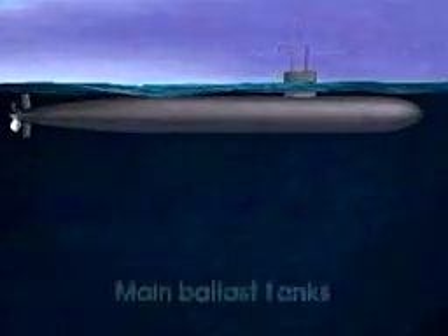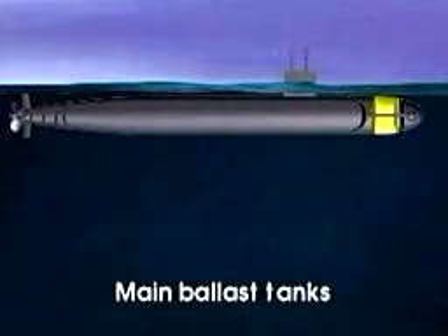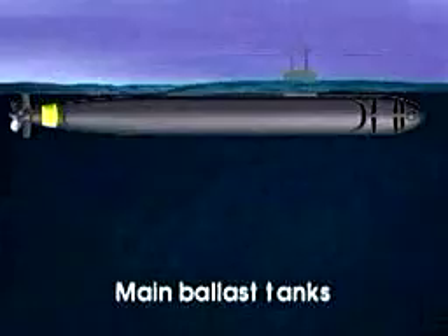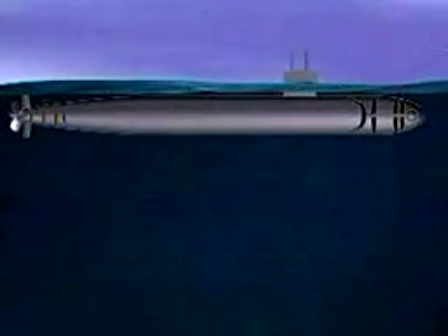A submarine has tanks built into the bow and stern called the main ballast tanks. The sections of the bow and stern containing the tanks are not usually surrounded by a pressure hull.